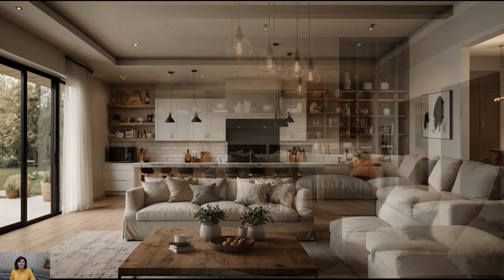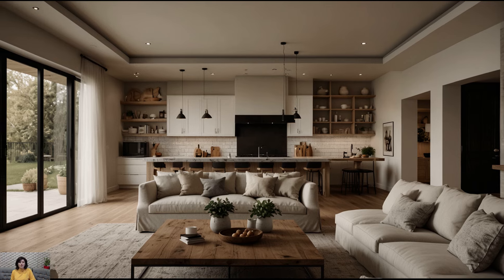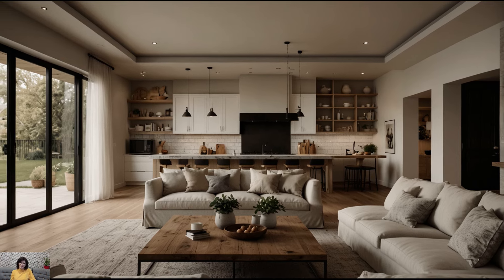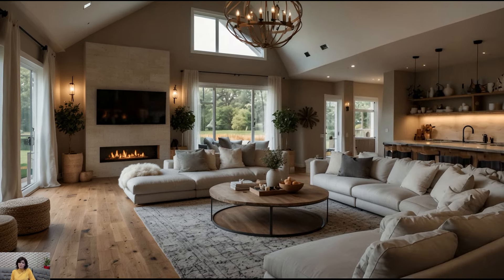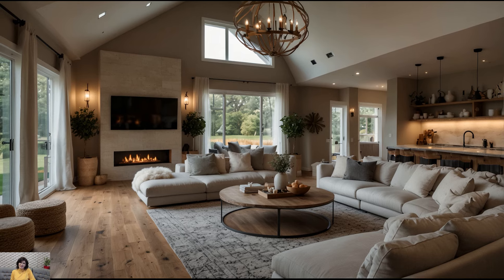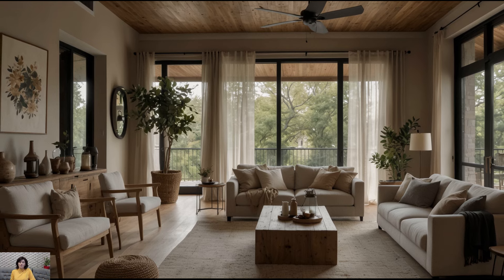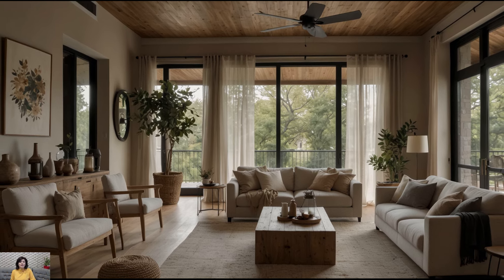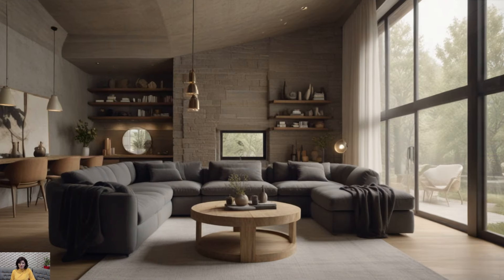Cozy Fabrics. Soft, cozy fabrics are essential for creating a comfortable and inviting atmosphere in a modern farmhouse living room. Choose upholstered furniture with plush cushions and tactile fabrics like linen, cotton, or leather. Layer on throw blankets and faux fur throws for added warmth and texture. Mixing and matching different fabrics adds visual interest while maintaining a relaxed and inviting feel.